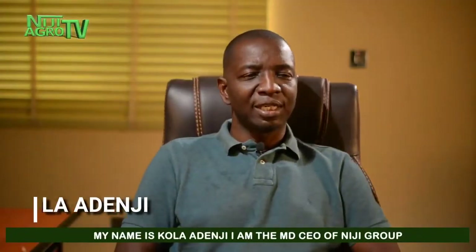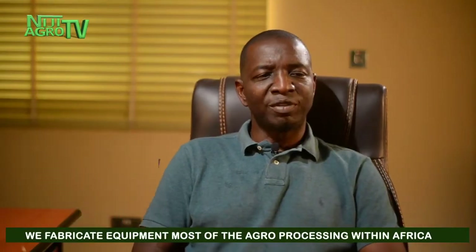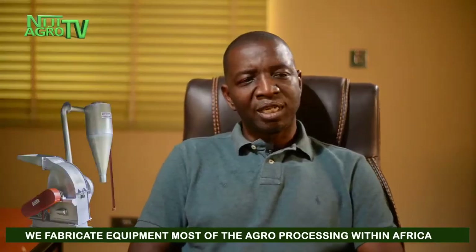My name is Kola Ade Neji. I'm the MDC of Neji Group. Neji Group is into equipment, design and fabrication. We fabricate equipment for most of the agro-processing within African countries. We specialize majorly on cassava processing equipment.